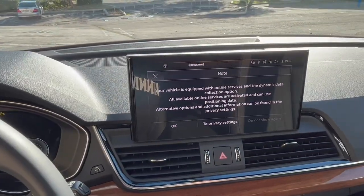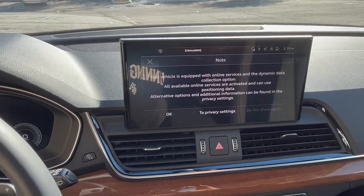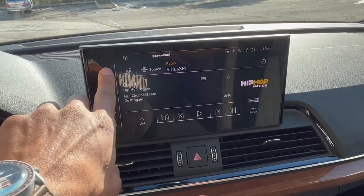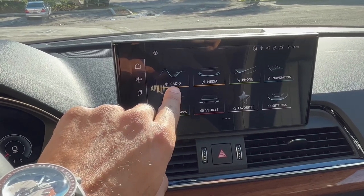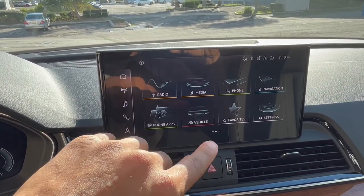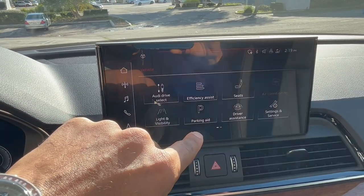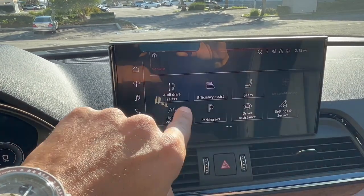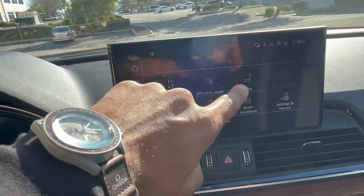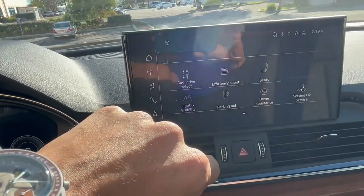We have drive assist equipped in this vehicle. We have two displays, and this display has been upgraded to the newest technology. You have the option here to pretty much control and monitor everything going on with the entire vehicle — information about the seats, and if you want to control the seats through this in-dash display.